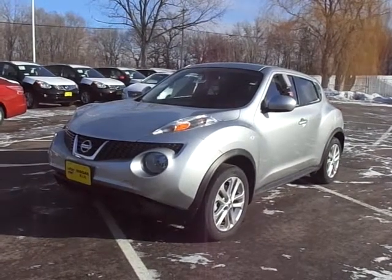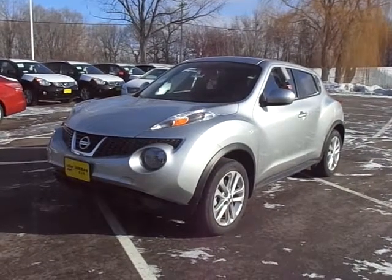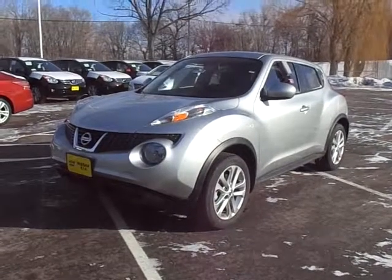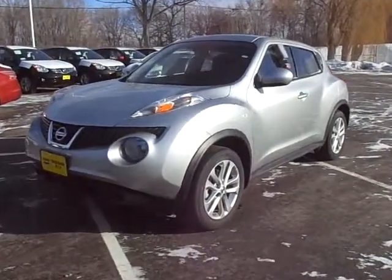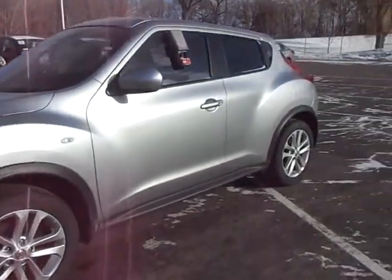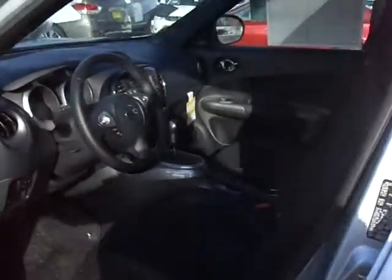Hey Diego, this is Chad over at Luther Nissan Kia showing you this 2013 Juke SV all-wheel drive in chrome silver. We did get this one in from a different dealer so it's got a couple miles on it, but it is brand new. It's not sold yet. Like I said, it's chrome silver with a black cloth interior.